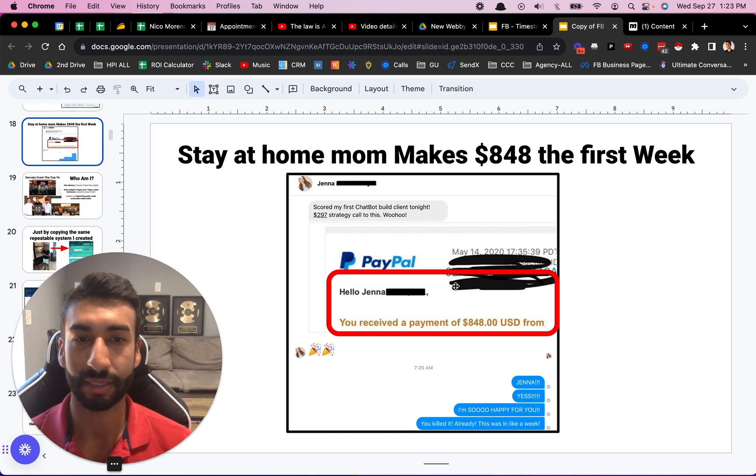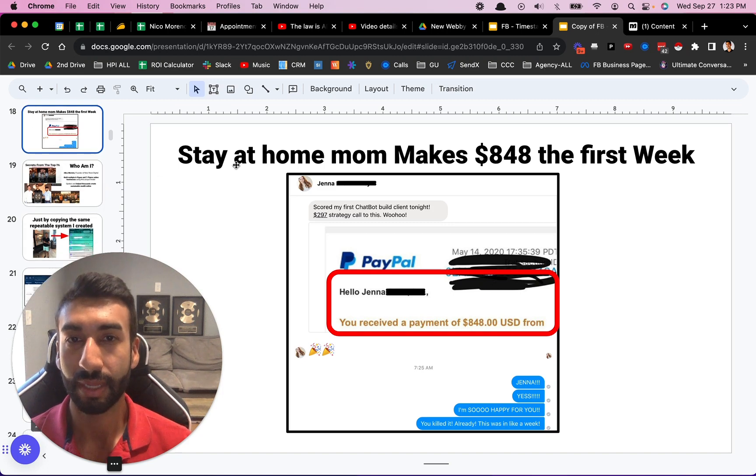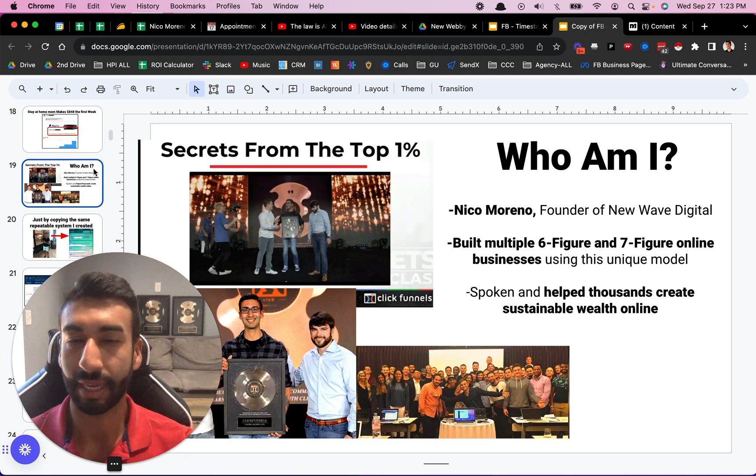Here's another success story. People from all walks of life can have success with this. She's a stay-at-home mom — Jenna — and she made $848 the very first week that she signed up to the program. Let's just get into the content and we'll talk more about that later at the end.